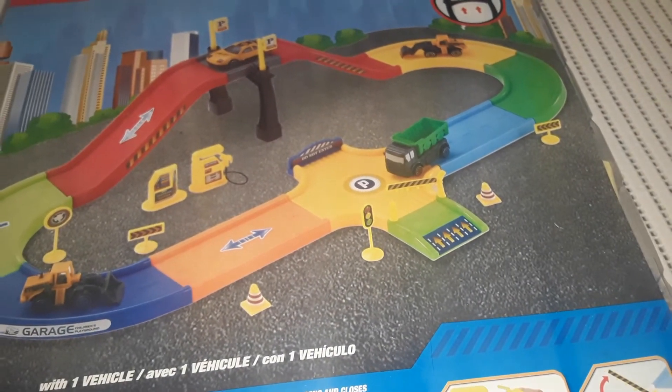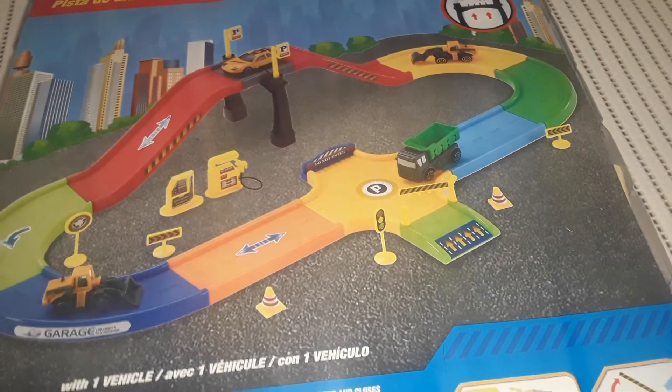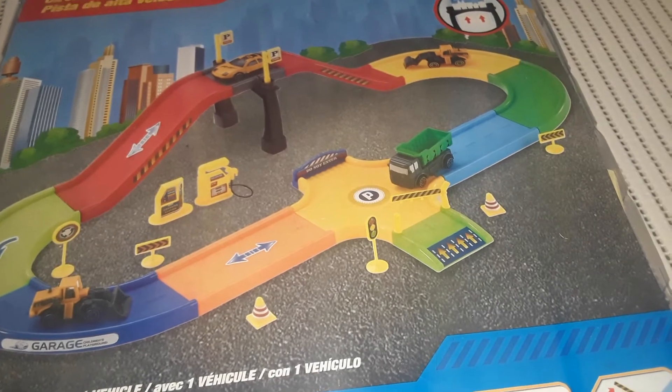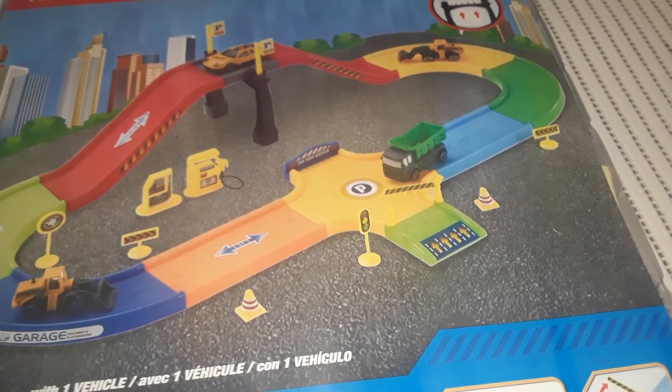That's it for this part of the haul. Friday's video will be Valentine's Day items and then I think I have one item for Family Day. Thanks a lot for watching part three of this haul — talk to you in my next video, take care, bye!